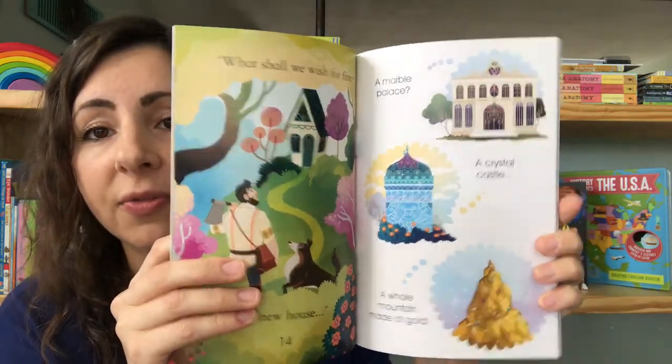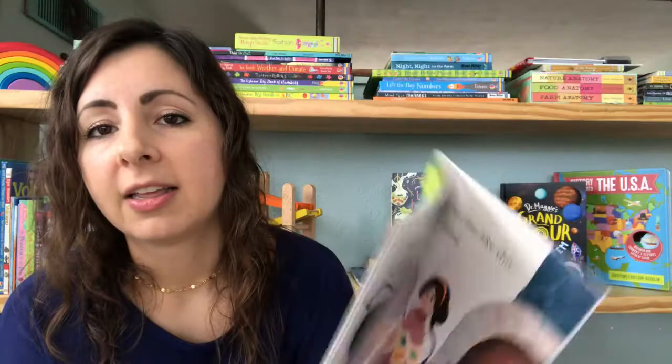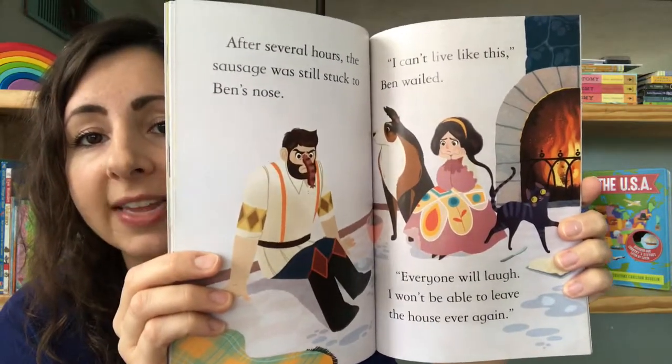Level two again has beautiful illustrations, but as you can see there are a few more words on each page. The difficulty will increase as the book level increases to help them as they're growing in their reading skills.